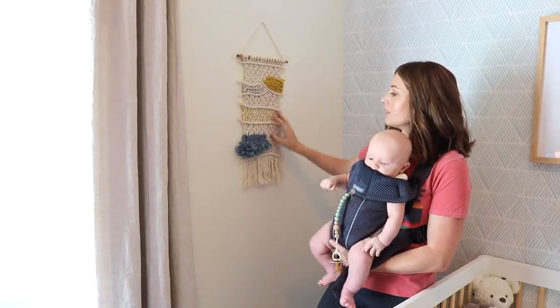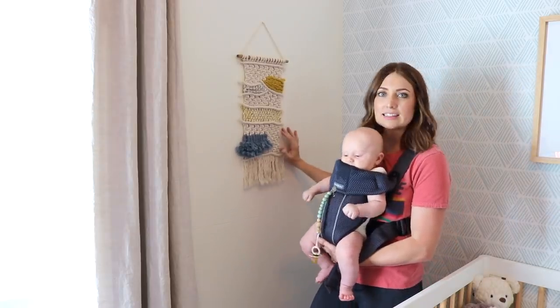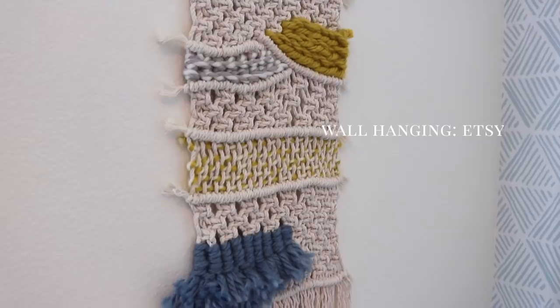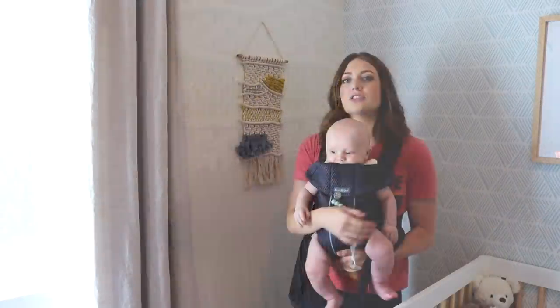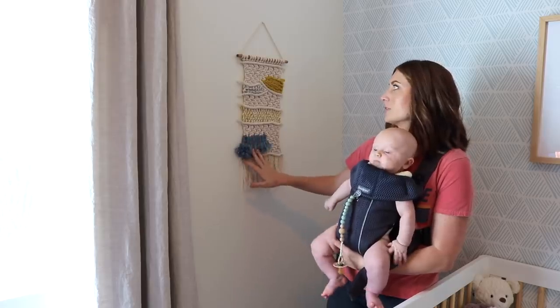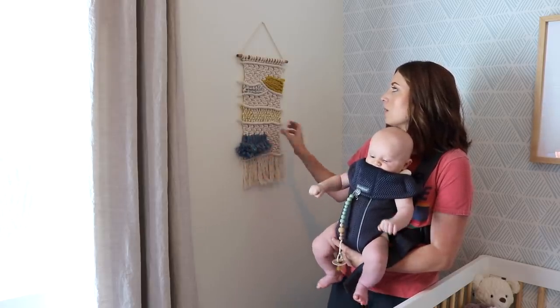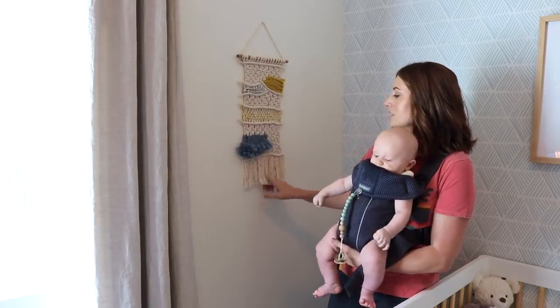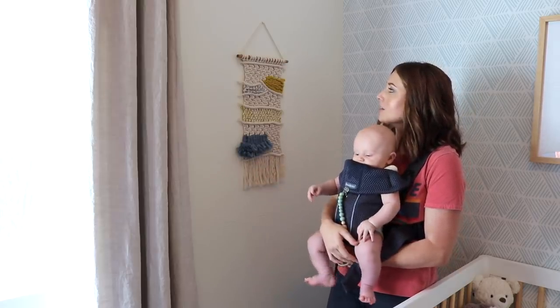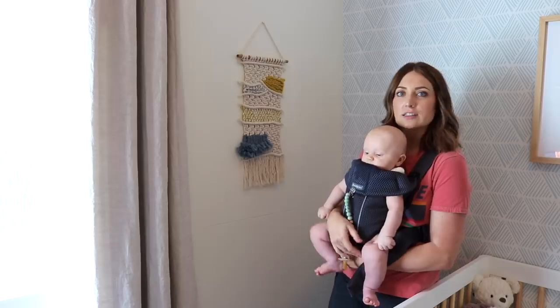Over here I found this little woven tapestry on Etsy. The shop does custom pieces and has a bunch of different color combinations. When I saw this one with the mustard yellow and the muted dusty blue, I knew it would be perfect. I just love it so much — I think it's so cute and it adds a really cool vibe in here. It fits really nicely on this little wall.